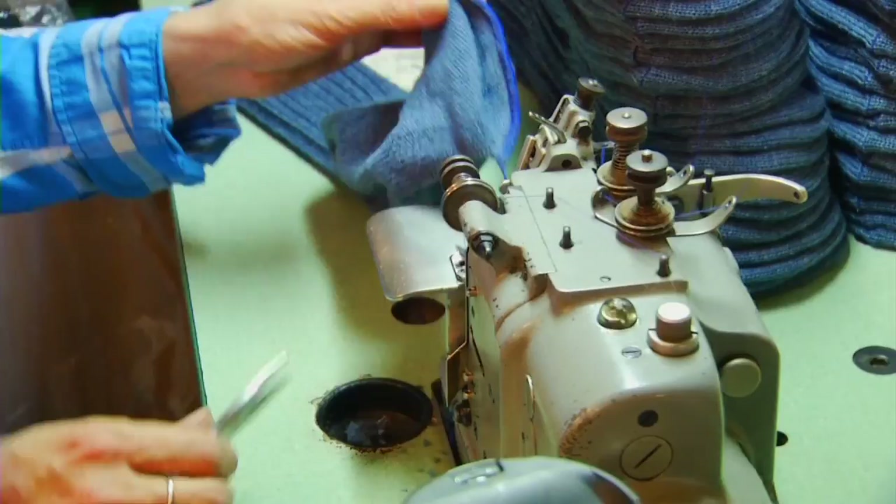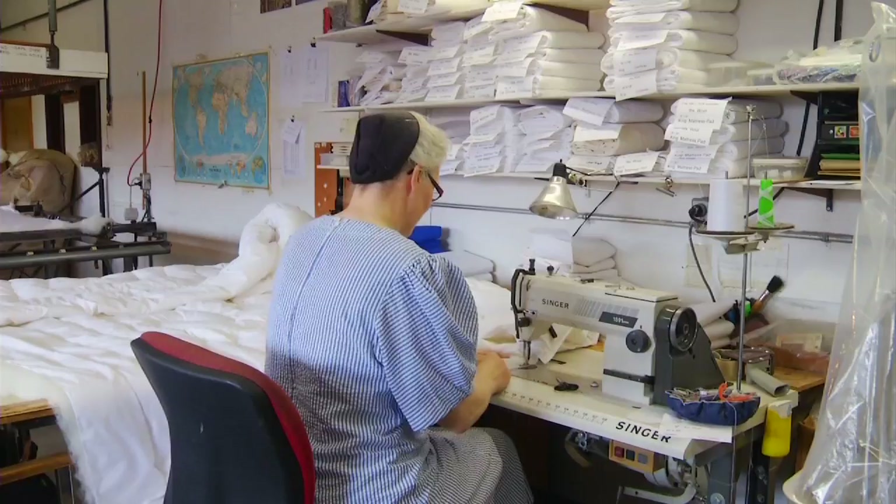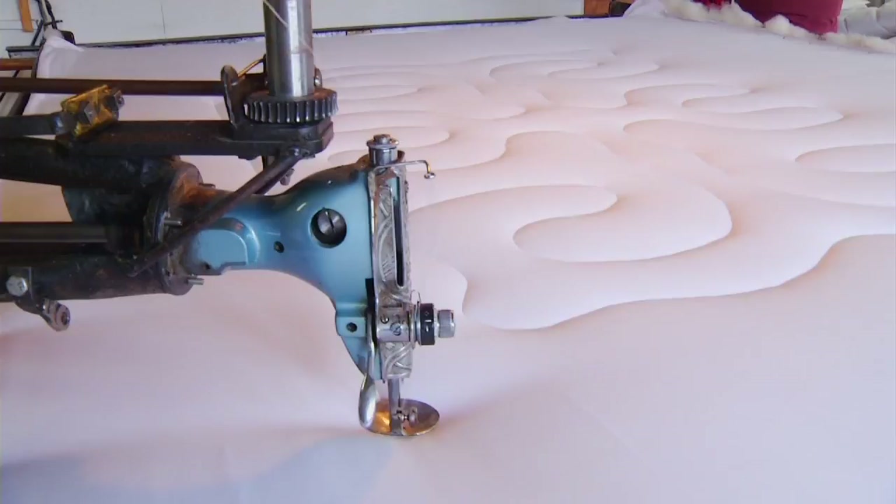And then we have a machine that plies yarn — it's called a twister. We have a sewing room with a big hand-built comforter sewing machine, and then we have a knitting machine.